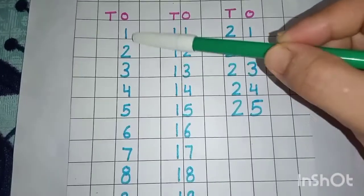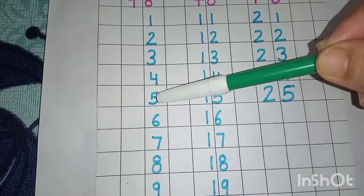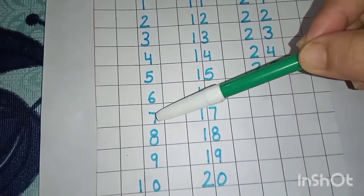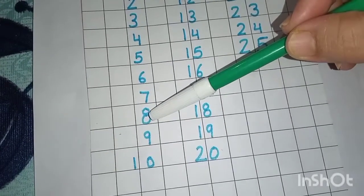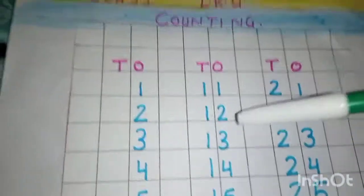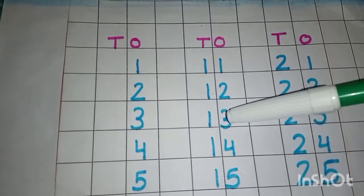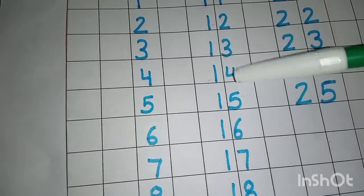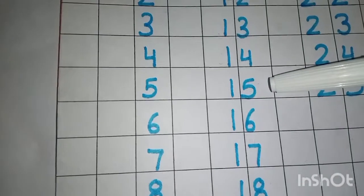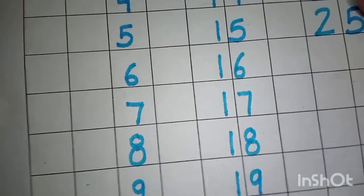One, two, three, four, five, six, seven, eight, nine, one zero — ten. आप लोगों ने मैम के साथ repeat करना है. Eleven, twelve, thirteen, fourteen, fifteen, sixteen, seventeen, eighteen, nineteen, two zero — twenty. All right. Two zero — twenty.